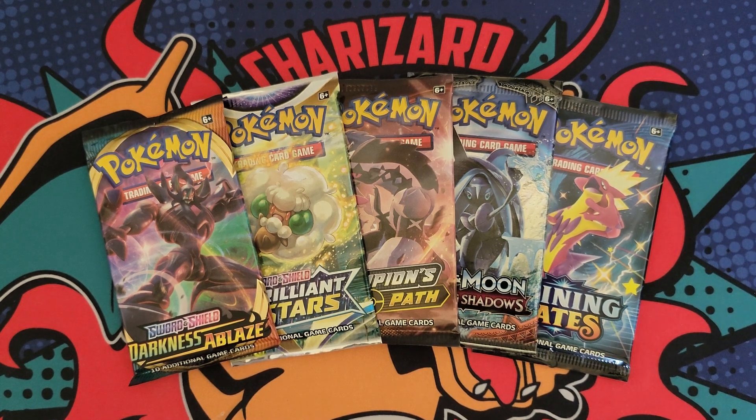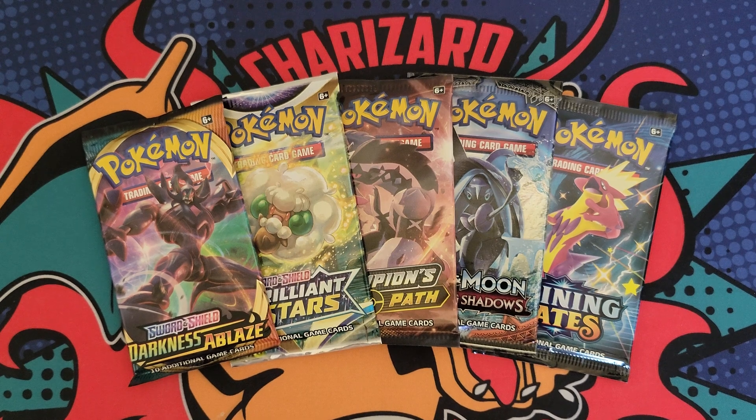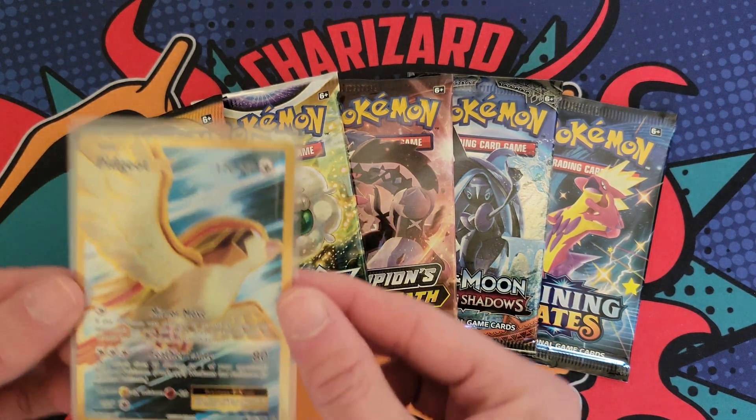Alright, what's good YouTube? Welcome back to a brand new Pokemon card giveaway video. If you're new here, I try to do a giveaway on this channel every Sunday. All you gotta do is be subscribed, like the video, and drop a comment down below and you can win the following cards.